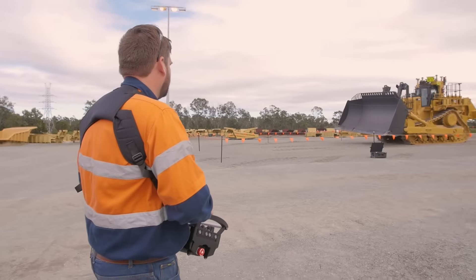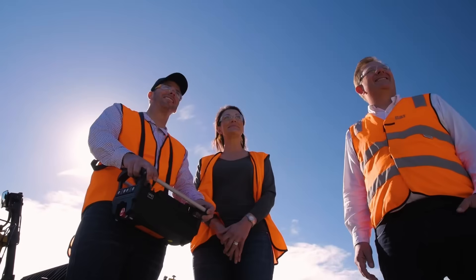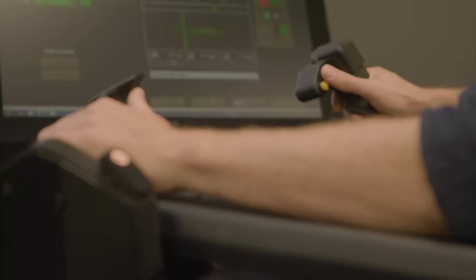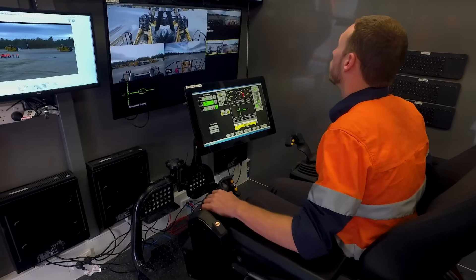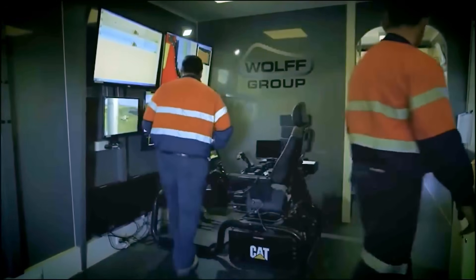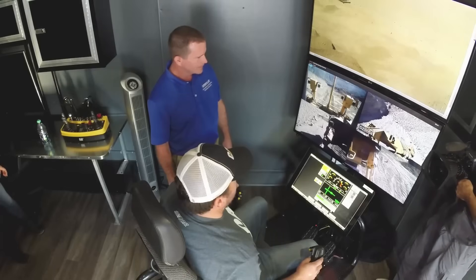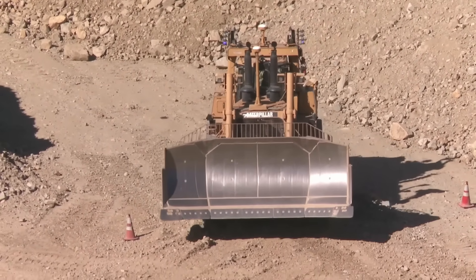Improving a machine that's already ahead of its time is no small feat, yet Caterpillar continues to raise the bar by assembling teams driven by passion, foresight, and a deep commitment to innovation. While boosting productivity remains a constant goal, the modern era demands even more — greater safety for operators and maximum operational efficiency. One of the most groundbreaking advancements is the introduction of remote operator stations, a technology that allows operators to control the D11 wirelessly from a safe distance. Australia's Wolf Group was the first to adopt this system, deploying six D11 dozers to a remote mining site. The results? Remarkably consistent performance and a safer work environment by keeping operators out of harm's way.